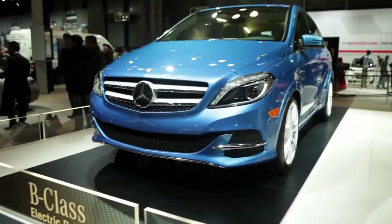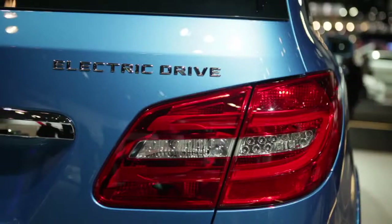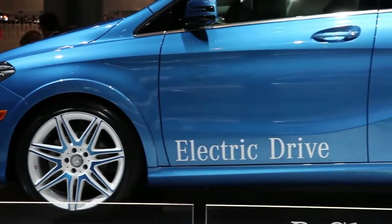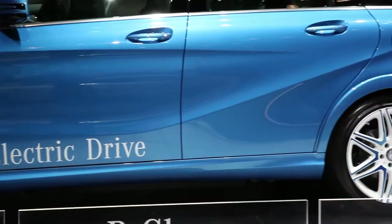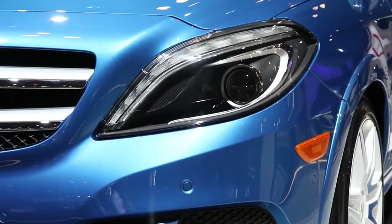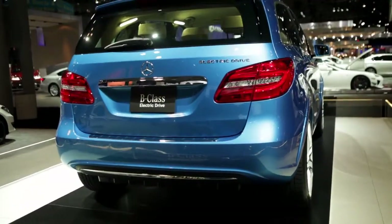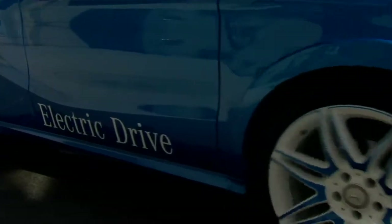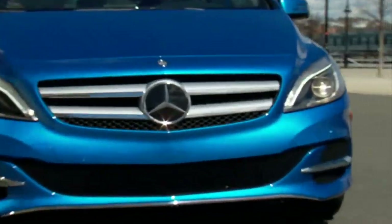The B-Class really is the first premium electric vehicle in the US market. It's everything that our customers expect from a Mercedes in terms of quality, safety, and overall a really premium approach to a car. At the same time it offers zero emission driving. Mercedes and electric — there's no compromise that our customers have to make. And that's really a new approach when it comes to electric vehicles.